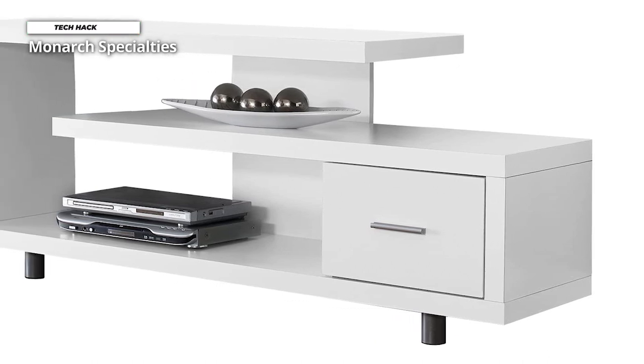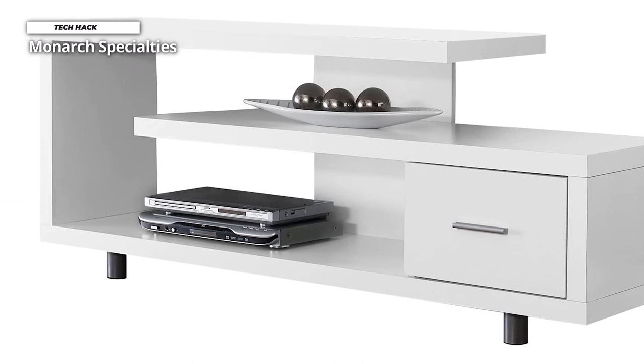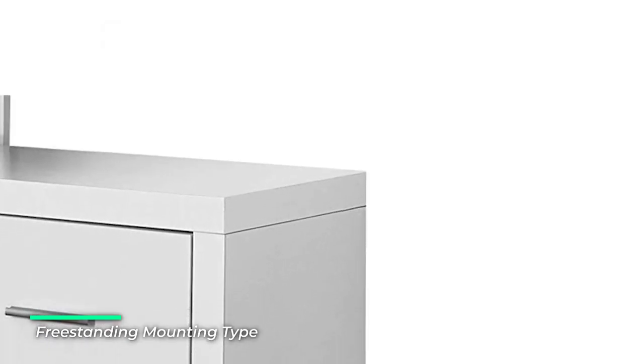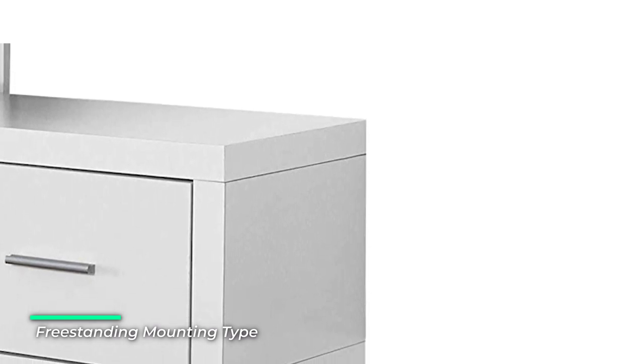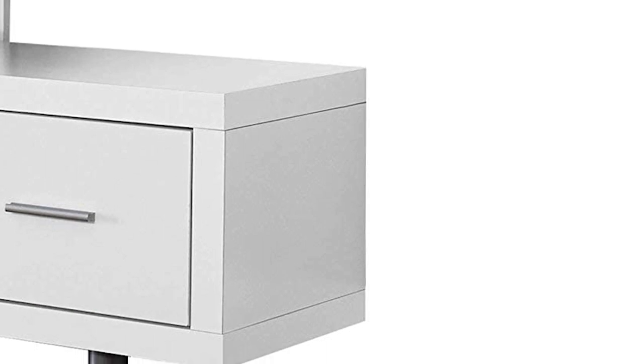Number four: Monarch Specialties. Enhance the look of your living space with the contemporary styling of this art deco-inspired TV stand. Constructed with thick panels in a brilliant white finish on all sides and two sturdy round metal legs, this stand features open-concept shelving and one drawer, ideal for media storage solutions.